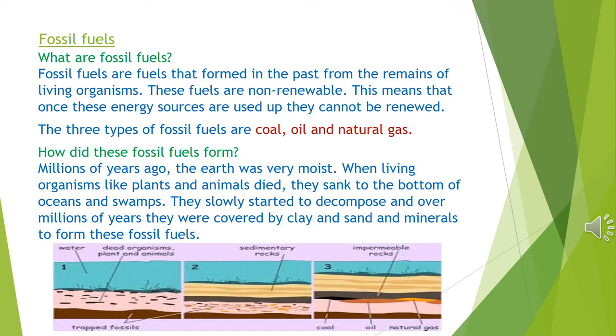How did these fossil fuels form? Millions of years ago, the earth was very moist. When living organisms like plants and animals died, they sank to the bottom of the ocean and swamps. They slowly started to decompose and over millions of years, they were covered by clay, sand and minerals to form these fossil fuels. In picture 1, you will see the dead plants and animal organisms that sank to the bottom of the ocean. In picture 2, layers of sand covered these organisms over long periods of time. In picture 3, you will see that these organisms formed into coal, oil and natural gas.